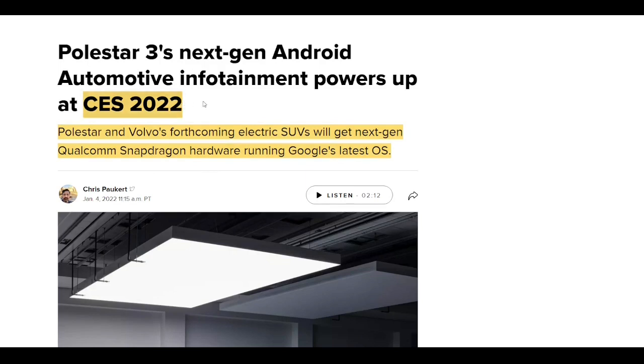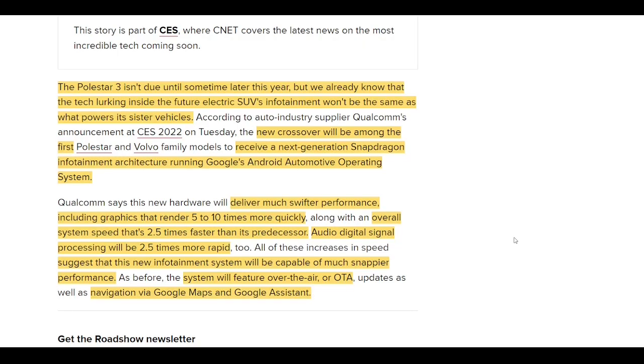We'll start off with updates from CES 2022. Polestar and Volvo's forthcoming SUVs will be getting the next generation of Qualcomm Snapdragon hardware, which will be running Google's latest operating system. I'll also go through some of Google's planned updates for the Automotive Android system. Polestar 3 isn't actually due until the end of this year, but we do know that some of the tech coming in this SUV is not going to be like the previous models — Polestar 1 and Polestar 2.